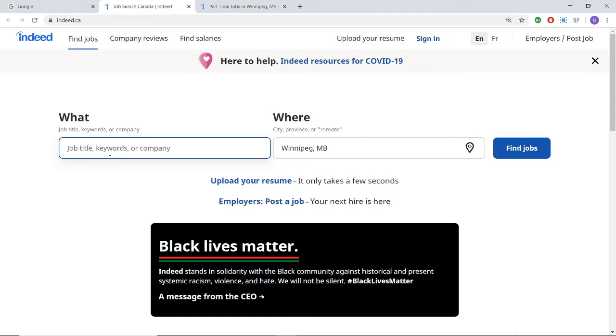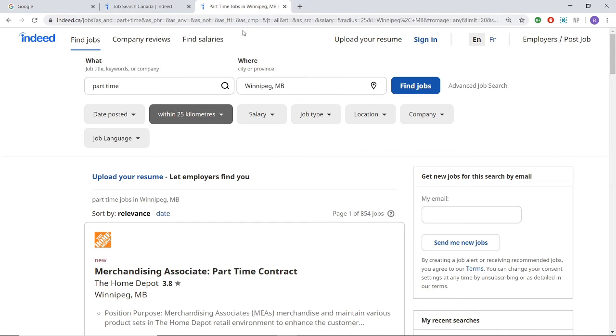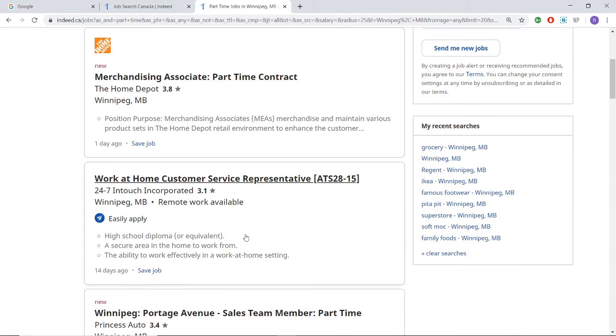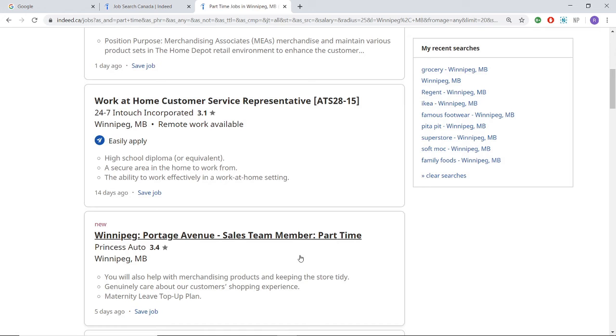So if you're looking for grocery, retail, restaurant, or cleaning jobs, type them in the What section here and click Find Jobs. Earlier I looked up part-time jobs in Winnipeg, and this is what came up. There are many opportunities which did appear on the left-hand side, which could be a good opportunity for your first job.